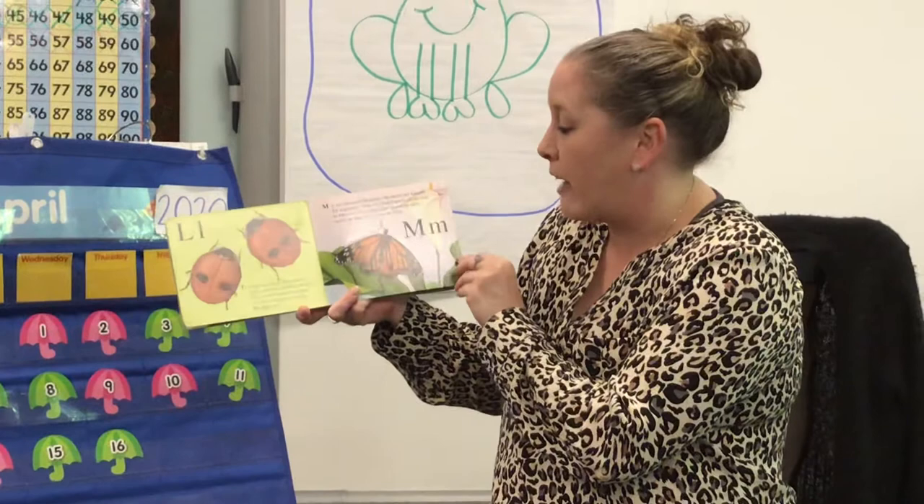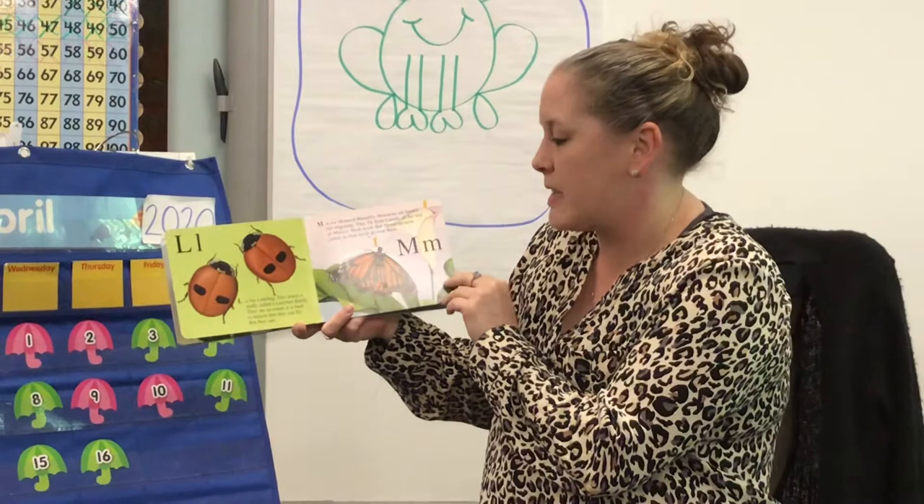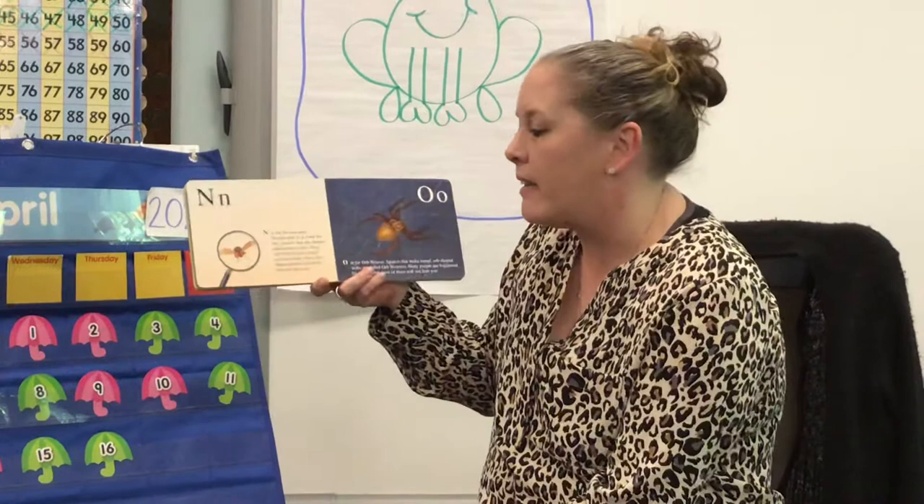M is for monarch butterfly. Monarchs are known for migrating. They fly from Canada all the way to Mexico. Birds know that monarchs taste awful, so they will never go near them. That's pretty interesting.